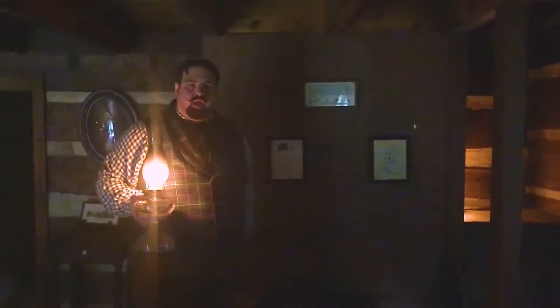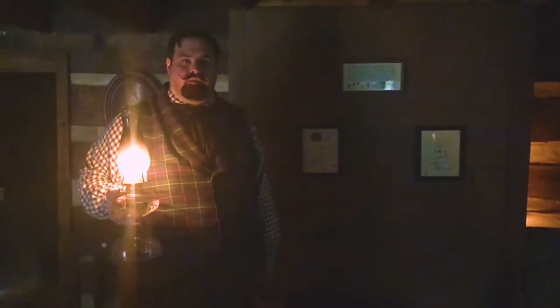A cabin this size could quite easily have a set of parents and multiple children — very much more than the 2.5 of the 1950s. You would be looking at a very large family of maybe even up to 10 children. You could also have extended family — grandparents and older relatives who could no longer live on their own — all living together in a cabin this size.